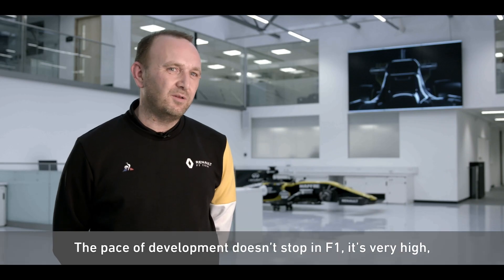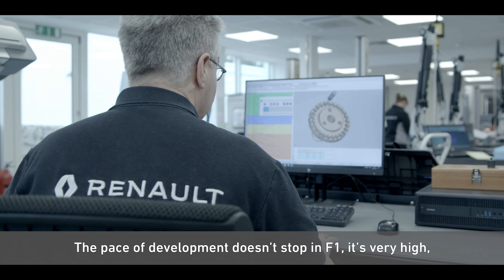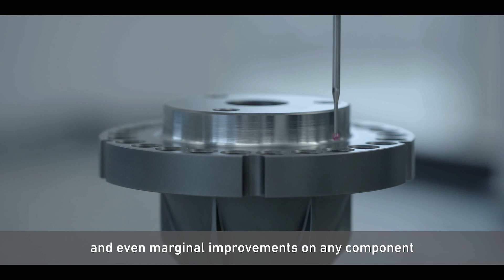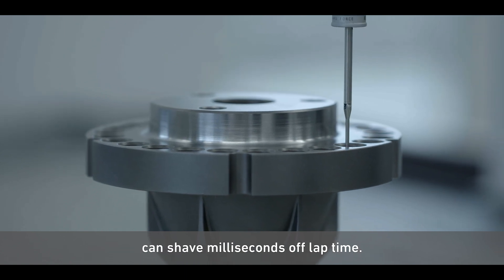The pace of development doesn't stop in F1. It's very high. The parts are always being redesigned and upgraded, and even marginal improvements on any component can shave milliseconds off lap time.